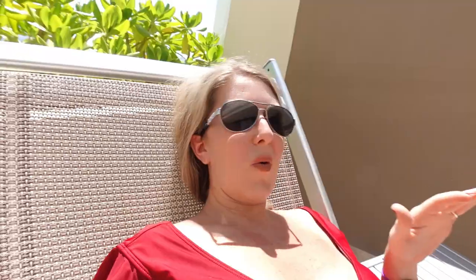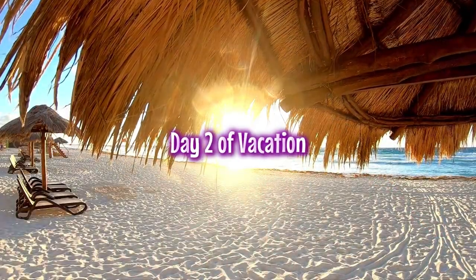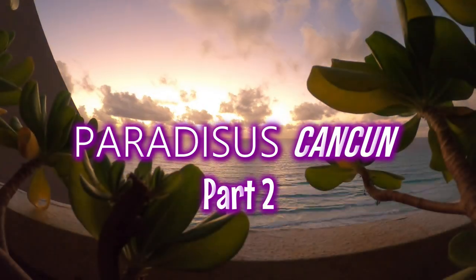We are starting over and we are going to enjoy the hell out of this trip. On day two of Paradisus in Cancun, we learned some stuff. And this is how it went — day two, Paradisus Cancun.